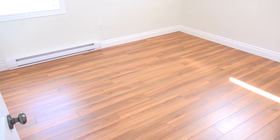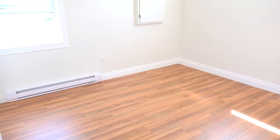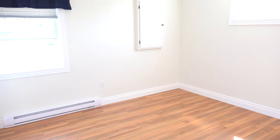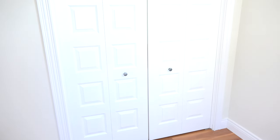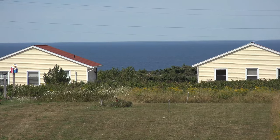Bedroom number one faces the road. We have a large window and another window that faces the laneway to my right. The floors are of very high quality manufactured flooring. The master bedroom, which has beautiful water views, also features a double-sized closet to my left. This shot here was taken right out of the master bedroom window.